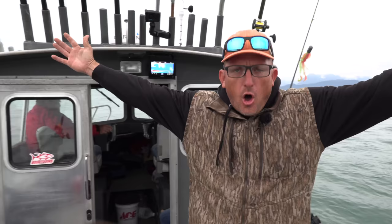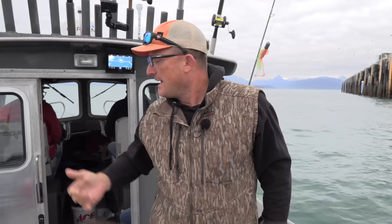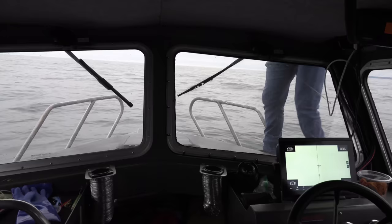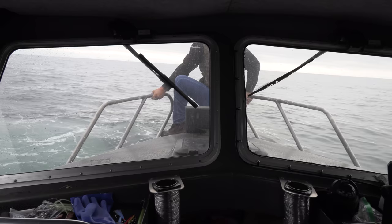Yo, what's up happy people! We are in the home of the halibut — this is the Spit in Homer, Alaska. I've got my mother and father-in-law today, Sarah's mom and dad. They've never done anything like this. Don is running the boat right now, looking at his chart plotter and his bottom machine, trying to figure out exactly where he needs to be.